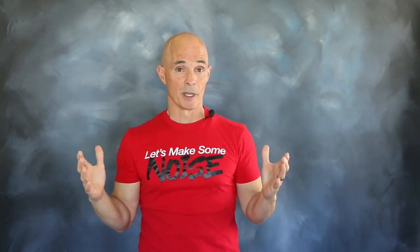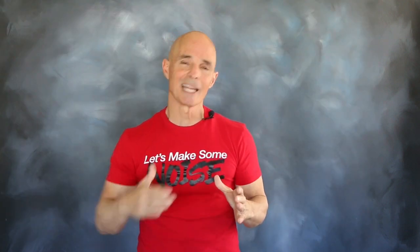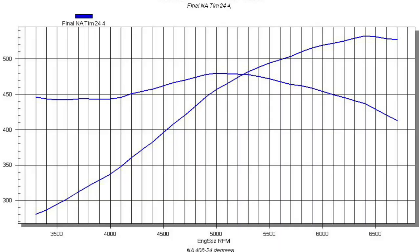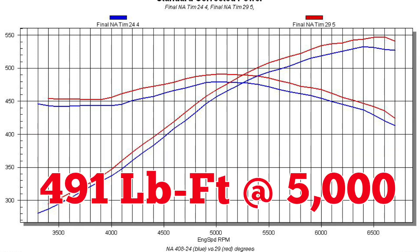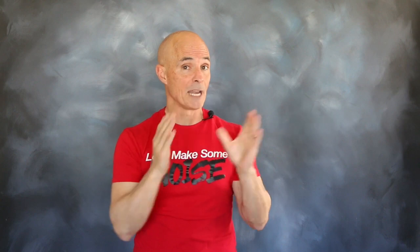Our first test was run on a naturally aspirated 408 LS stroker. But the reality is, optimized timing works on any engine family and any combination. Using the XFI management system, we dialed the timing in to 24 degrees. Run at that timing level, our LS stroker produced 533 horsepower at 6400 RPM and 479 foot-pounds at 5000. After dialing the timing up to 30 degrees, the power output jumped to 547 horsepower at 6600 and 491 foot-pounds at 5000 RPM. Optimizing the timing was worth 15 to 17 horsepower and about the same amount of torque on our naturally aspirated motor.